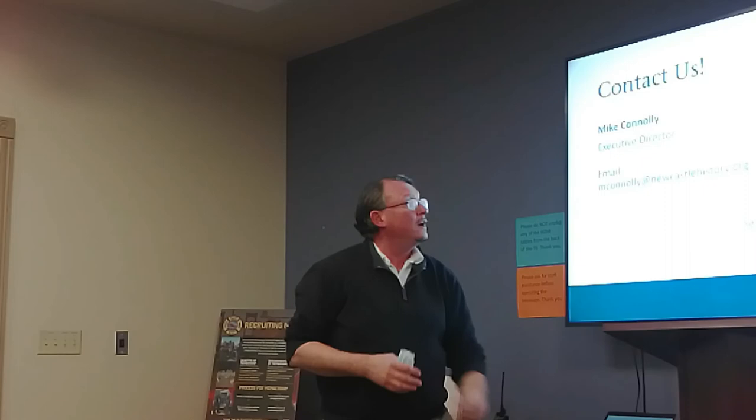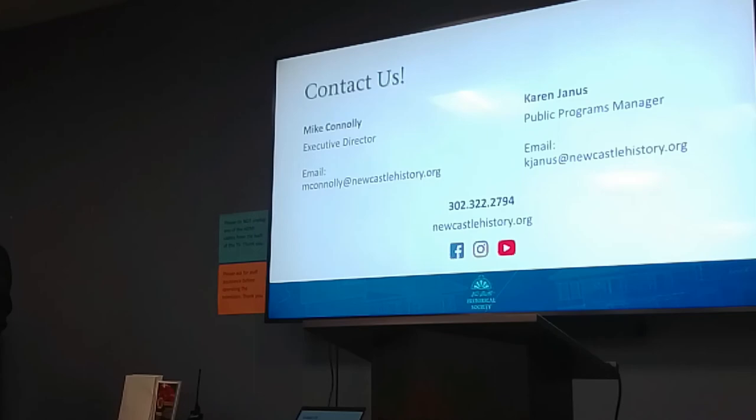If you want to reach us, I have my business cards here too. I also put up some contact information for both me and our public programs manager, Karen Janice.